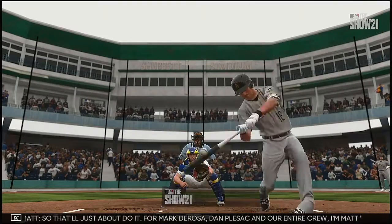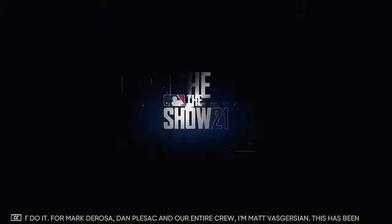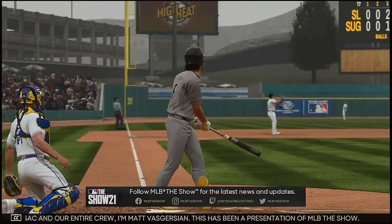That'll just about do it for Mark DeRosa, Dan Vlezak, and our entire crew. I'm Matt Vaskersian. This has been a presentation of MLB The Show. For more, don't forget to check out theshow.com.